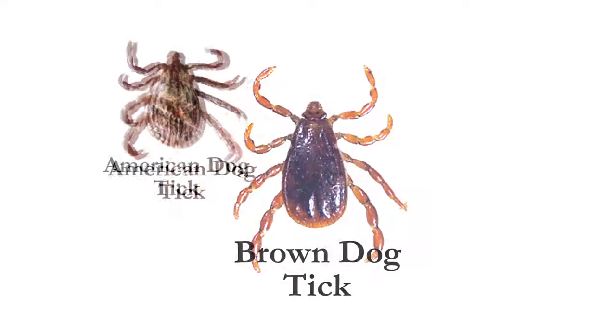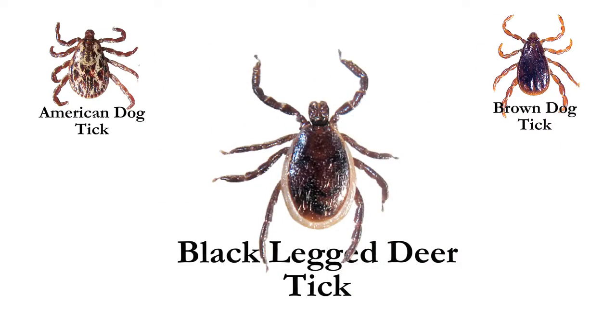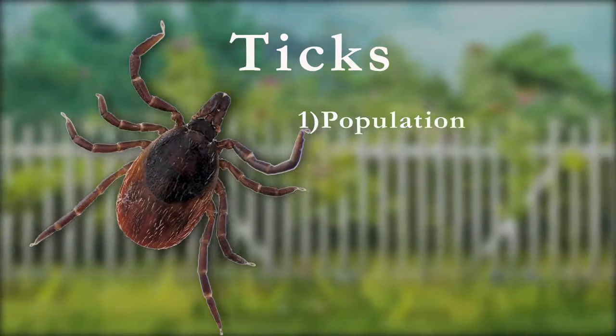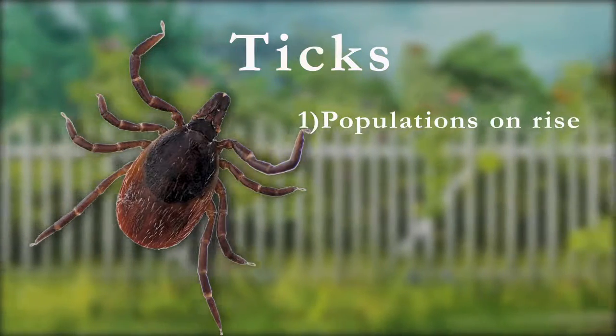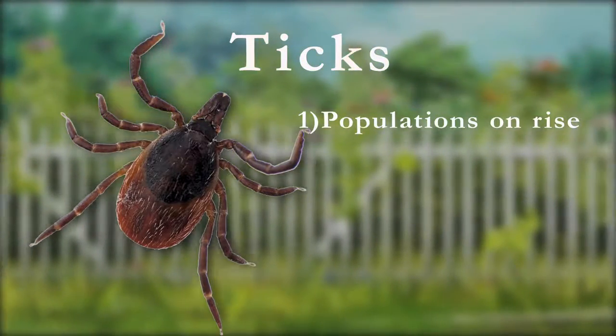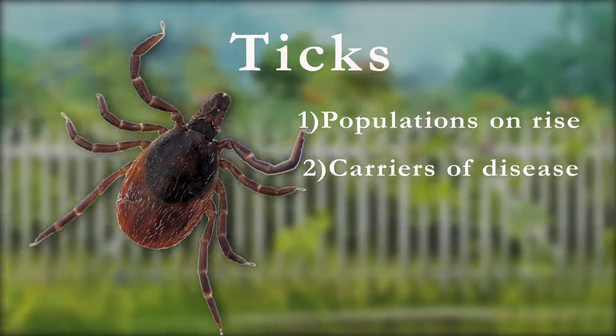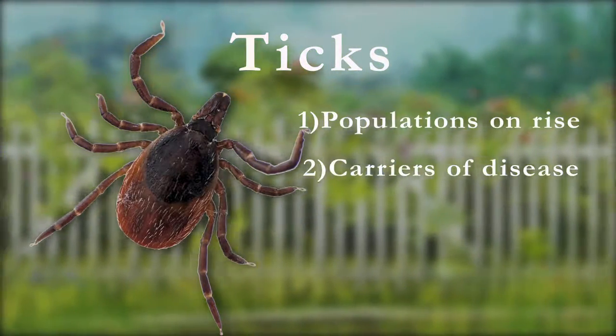American dog ticks, brown dog ticks, and black-legged deer ticks are the most common species found in New England. Populations have been on the rise in recent years, which is a concern for pest control professionals and homeowners alike. Ticks not only cause discomfort and irritation, they are carriers of disease such as Lyme disease, the Powassan virus, and anaplasmosis.